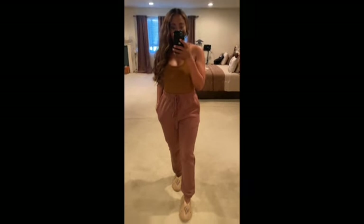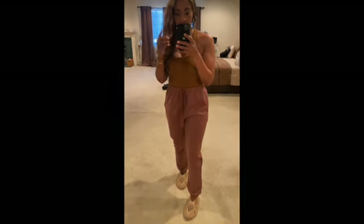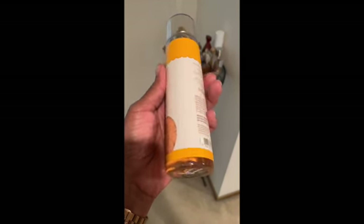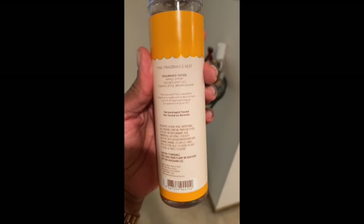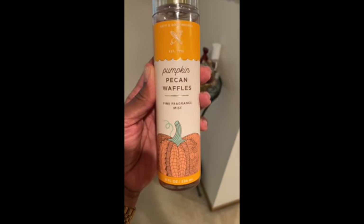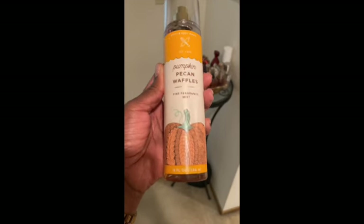Makeup is Fenty and Urban Decay — sometimes NARS, but lately Urban Decay and Fenty. I was going to start telling you guys what perfume I'm wearing. This is the fine fragrance mist — pecan waffles. You would think it would be super sweet, but it is mildly sweet and just oh so good. I absolutely love this. I mixed it with my cocoa butter body cream, and I got this from Bath and Body Works on a great sale this past weekend — these were like five dollars, so I bought two.